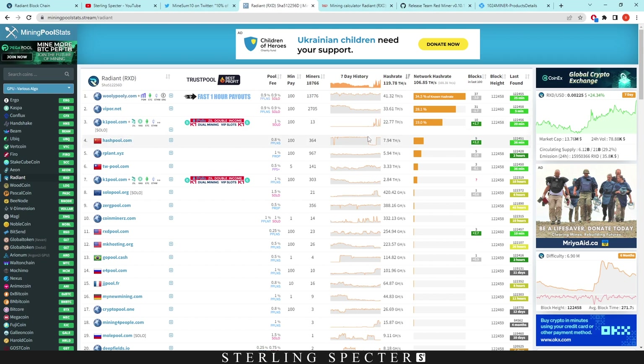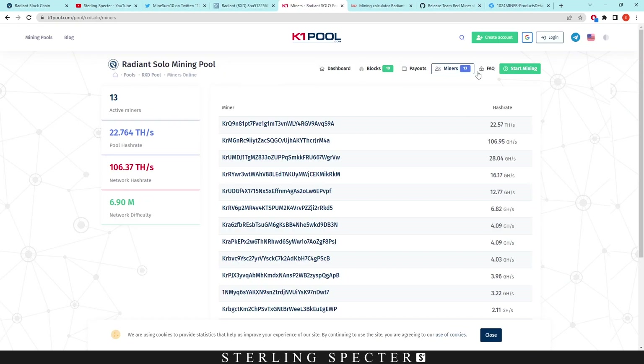On hash pool there was a massive decrease, so maybe the FPGAs came off hash pool and went into k1pool — I'm not really sure how that worked, but it coincided with the same timings. Maybe that was just because they had an API error on the pool. When we actually click on the solo pool right here, we can see they have a bunch of miners.